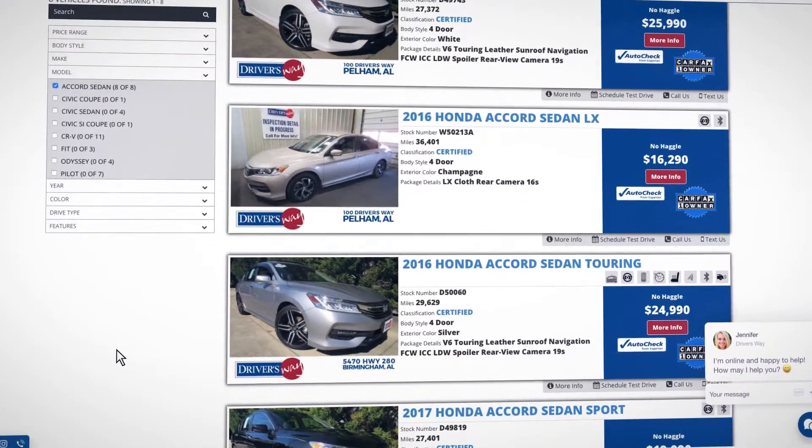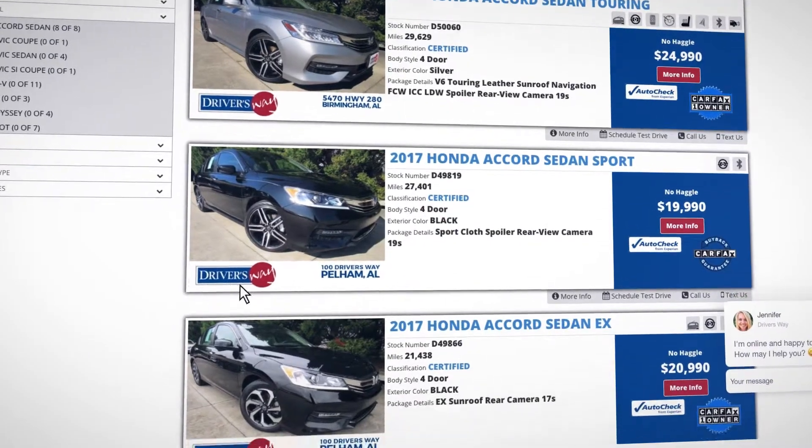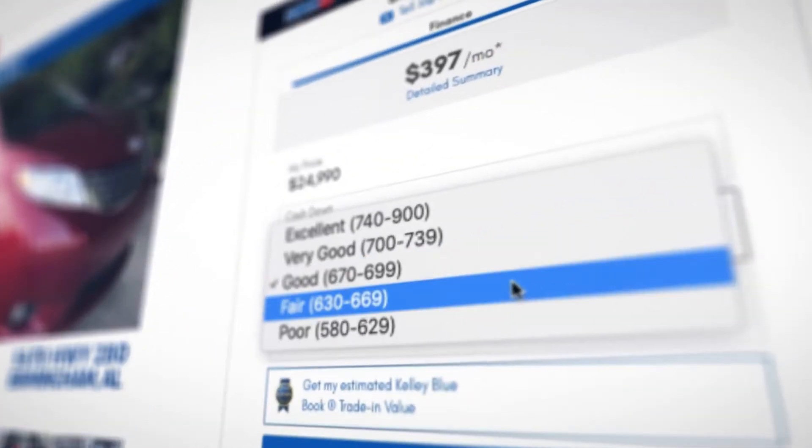All you have to do is visit driversway.com, pick the make and model car you want, and click the Fast Lane button. After that, you're just a few short questions away from purchasing the vehicle of your choice.